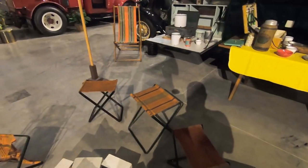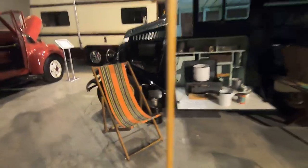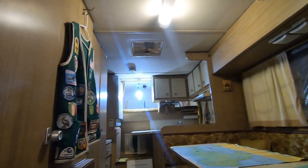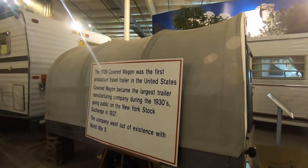This is cool — look at the camp chairs. This is a 1933 Ford camp car. So this is just the other side of it — this is where you would come out. Outdoor kitchen, nice little awning. I really like the truck camper. Oh, it's a 1969 Holiday Rambler truck camper. The one Grandma and Grandpa had was in the 70s or a 70s model. 1929 Covered Wagon was the first production travel trailer in the U.S.